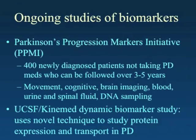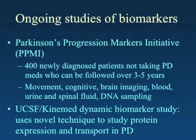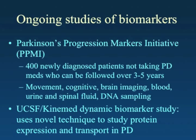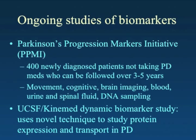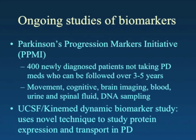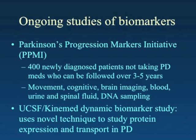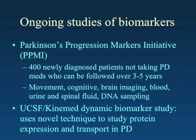Many of you may have heard about an initiative by the Michael J. Fox Foundation called the Parkinson's Progression Markers Initiative, or PPMI. They're looking for about 400 people newly diagnosed with Parkinson's disease and not taking any medications, who are willing to be followed over three to five years. The goal is to identify markers of early Parkinson's disease by assaying spinal fluid, doing brain imaging, and looking at blood and DNA markers, at many sites in the United States. It is currently only open to people with early Parkinson's disease on no medications.